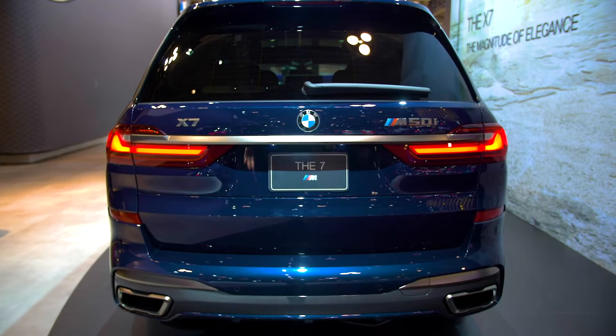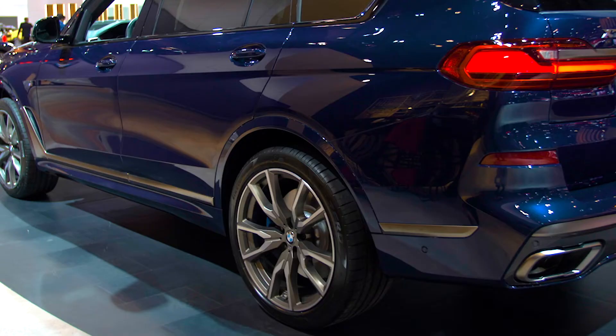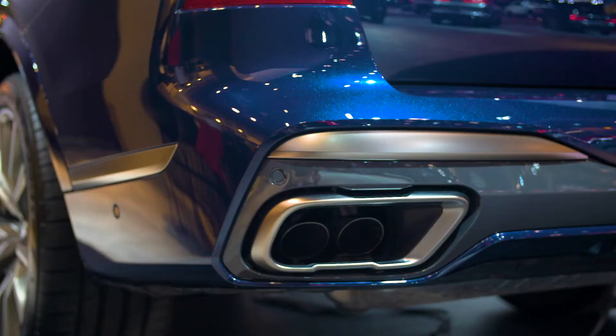The imposing presence of the X7 is characterized by its design features, including a cerium gray kidney grille, side trim, 22-inch wheels, and rear exhaust.